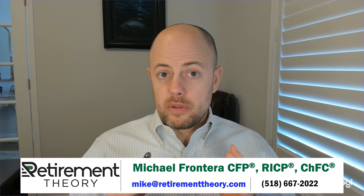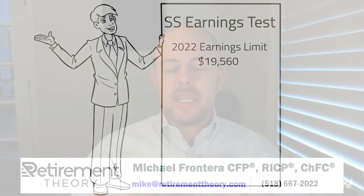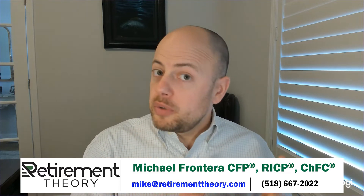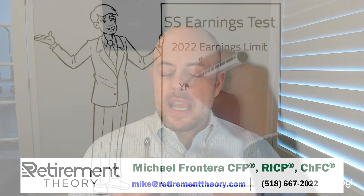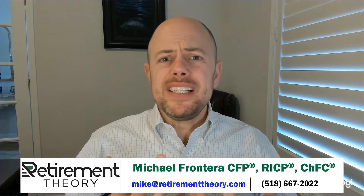For 2022, the earnings limit for those who won't reach FRA by the end of the year is $19,560. This limit is substantially higher for those who haven't quite reached FRA but will do so in that current year — in that case the earnings limit is $51,960 in 2022. These limits bump up each year for inflation. So, what is considered earnings? It's basically any income that you as the Social Security beneficiary make through employment.